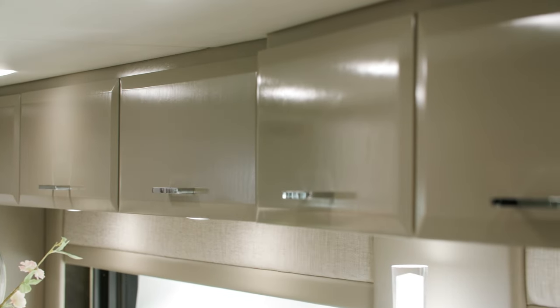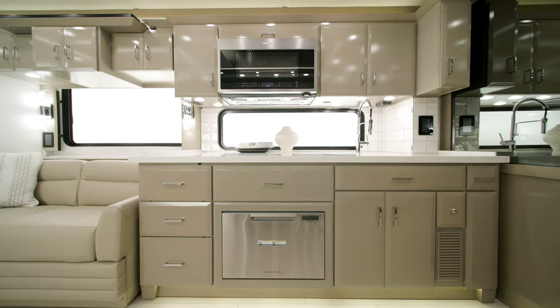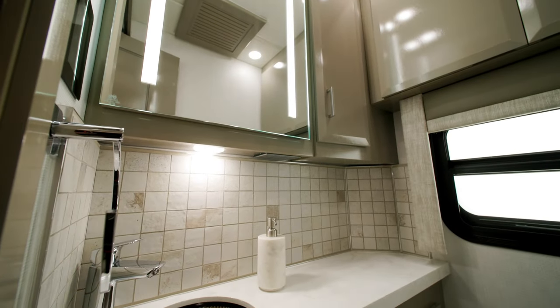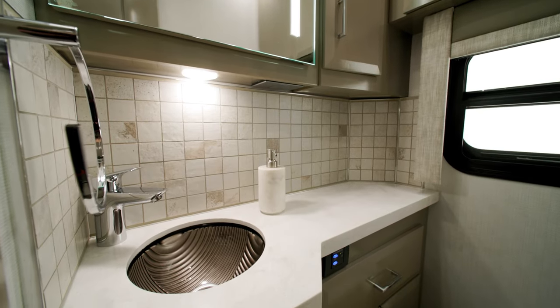Maple hardwood cabinets are installed throughout the Mountain Air, in either an optional high-gloss, as seen here, or a standard suede finish. Certain Mountain Air floor plans, like 4118, include a mid-ship half-bath with many of the same design features you'll see in the full bathroom.